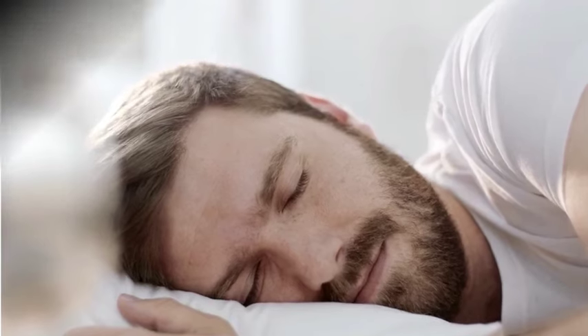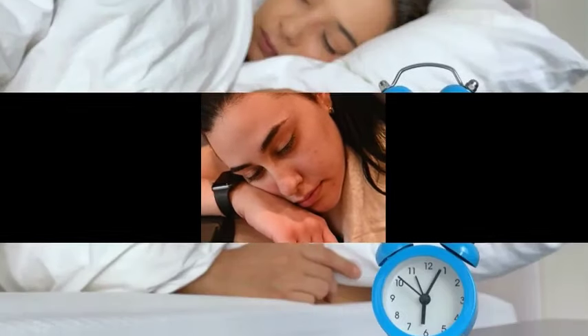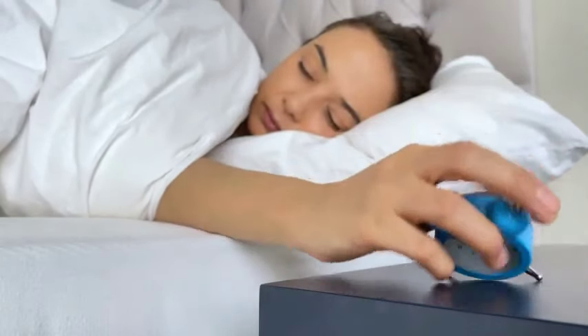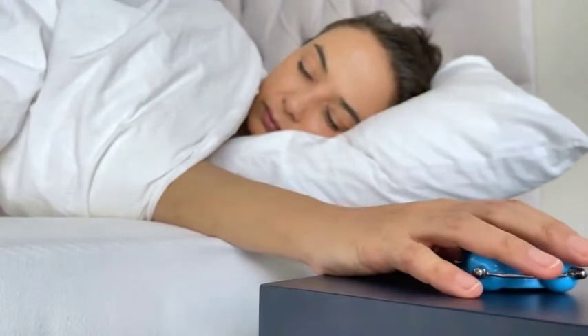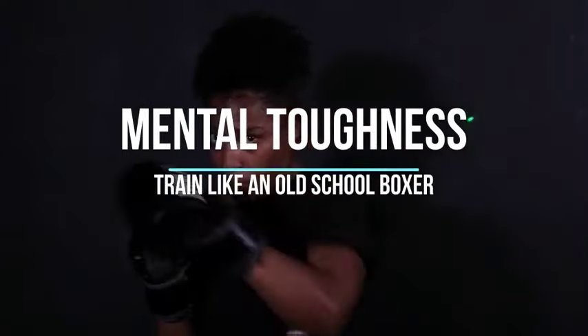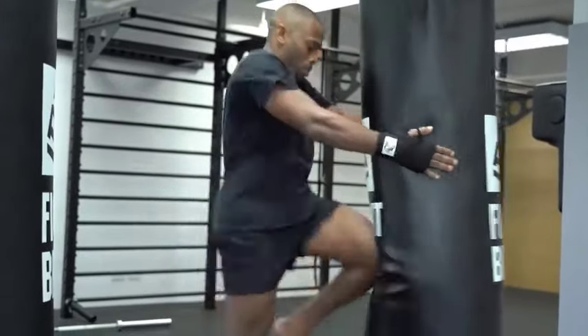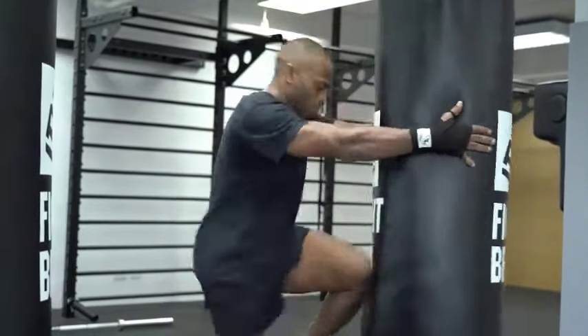Eleven: Rest and Recovery. Rest and recovery are essential components of a healthy and effective fitness routine. They allow your body to heal, adapt, and become stronger after exercise or periods of physical and mental stress. Allow your body to recover by getting adequate sleep and rest between training sessions, and address any injuries promptly. Twelve: Mental Toughness. Develop mental resilience and discipline. Boxing is as much a mental sport as it is physical — visualization, meditation, and mental conditioning exercises can help improve focus and concentration.